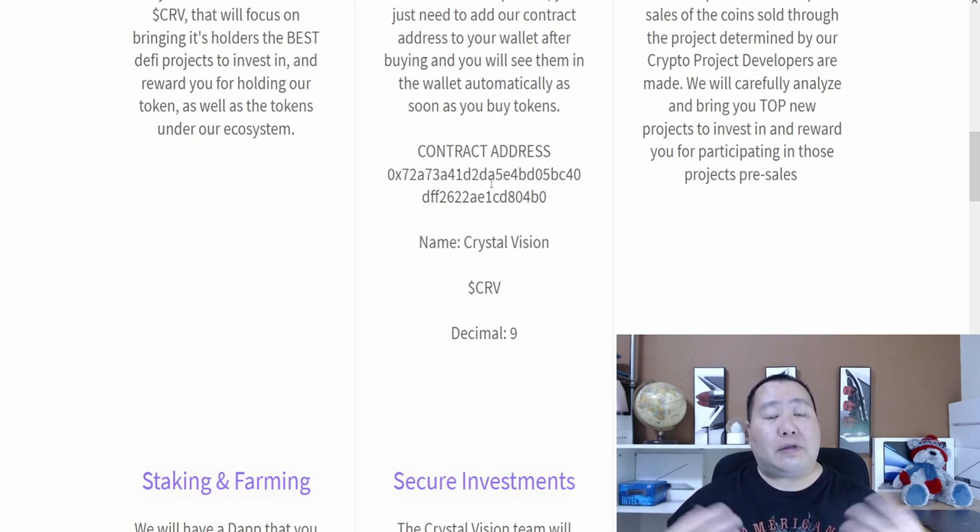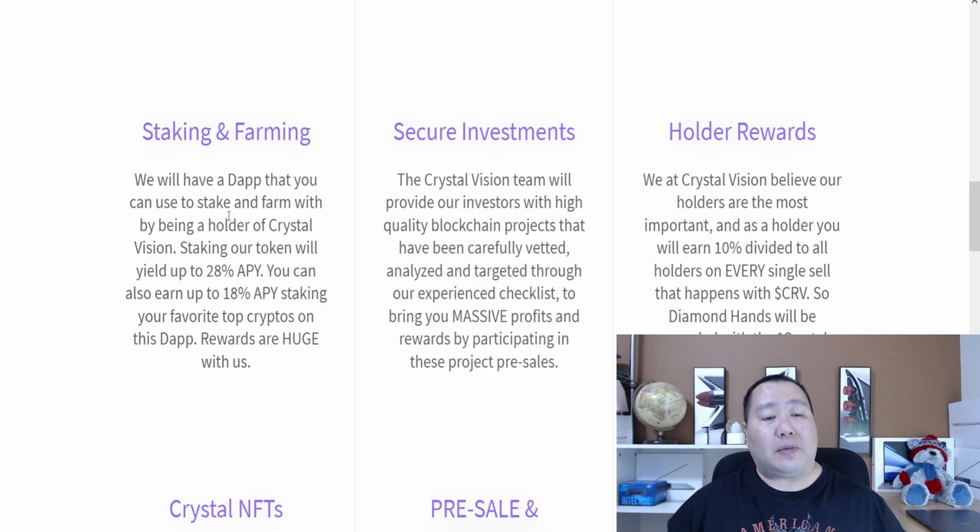I'm going to make a small purchase and see if I get my tokens. They also have a staking and farming platform in which you guys can earn up to 28 percent APY, and the rewards are definitely huge with them, so that's very good news.